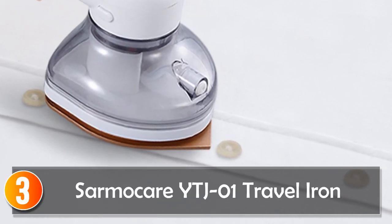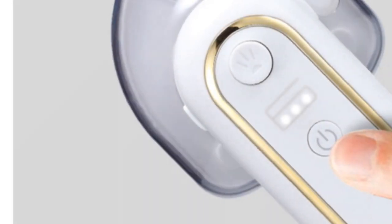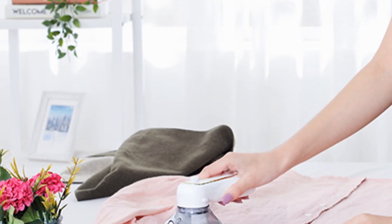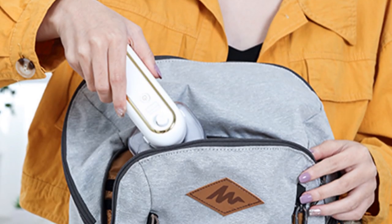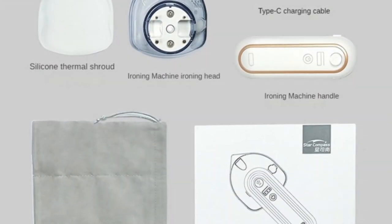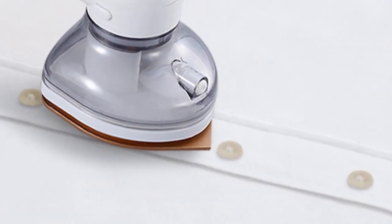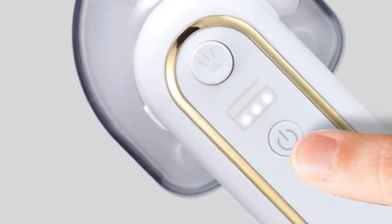At number 3, the Sarmocare Boyet J01 Travel Iron. The Sarmocare Boyet J01 Travel Iron blends convenience with advanced technology. Designed with a Teflon non-stick base plate and three levels of electronic temperature control, it ensures smooth and effective ironing without worrying about fabric damage. Its mini size and wireless design make it an excellent companion for travelers. The digital timer control further enhances its usability, allowing you to customize the ironing experience.